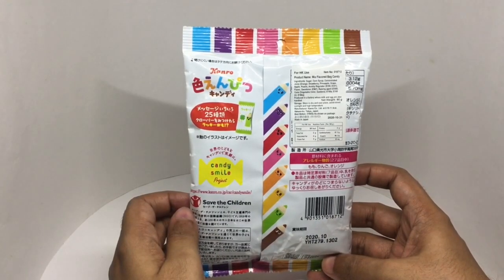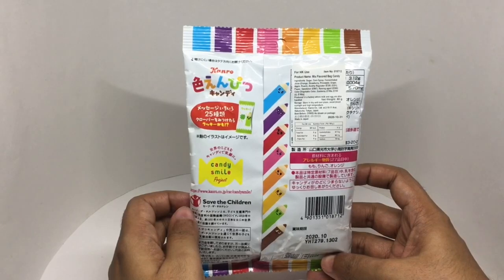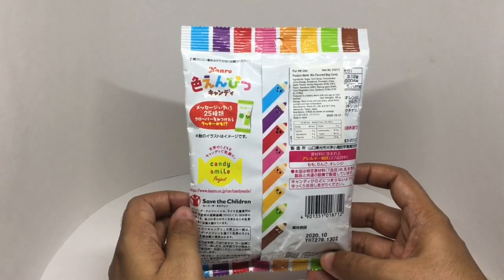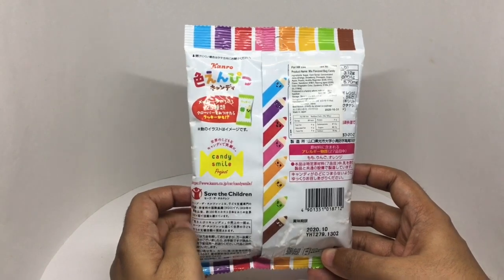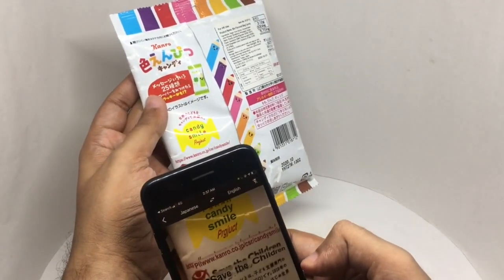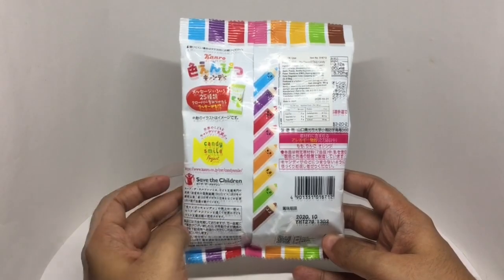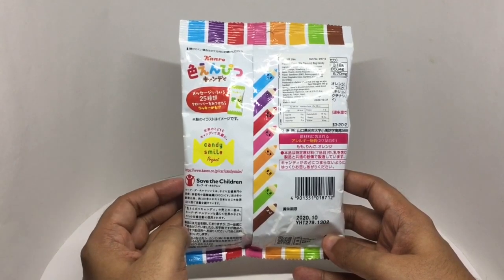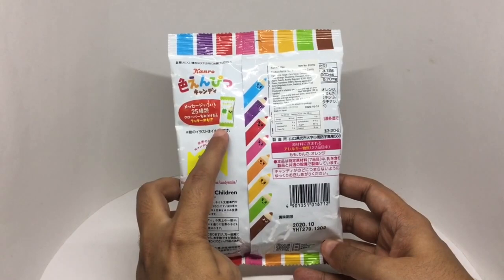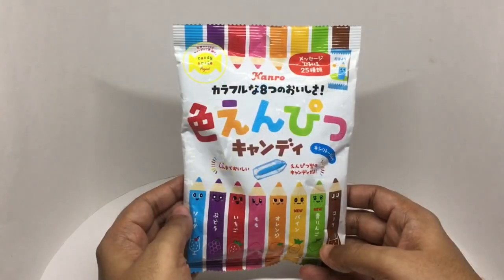Ingredients are sugar, corn syrup, concentrated juice from orange, strawberry, pineapple, grape, apple, peach, acidity regulators, sweetener, rising agents, color. This pack has around 380 calories. This is part of the Candy Smile project — proceeds go to the Save the Children charity. If you're lucky, you might also get this candy, I'm guessing that's a mint. So let's taste it.